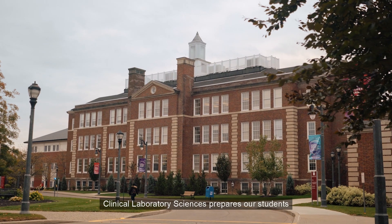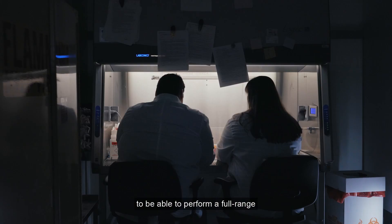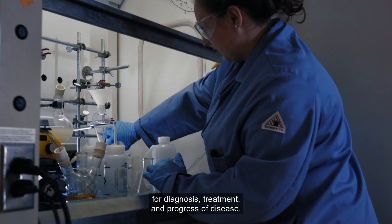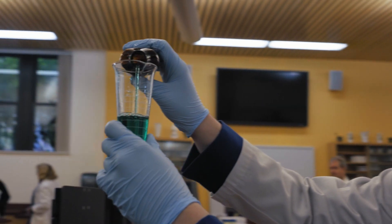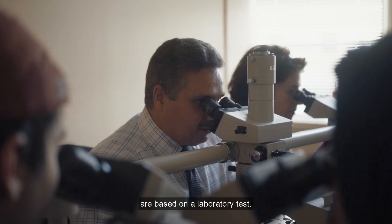Clinical laboratory sciences prepares our students to be able to perform a full range of laboratory analysis that will be essential for diagnosis, treatment, and progress of disease. Healthcare professionals rely heavily on clinical lab data. 70 to 80 percent of all medical decisions are based on laboratory tests.